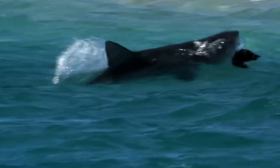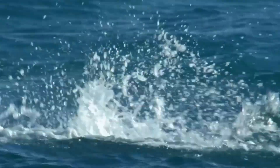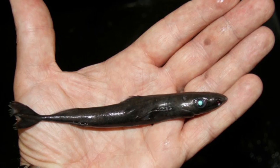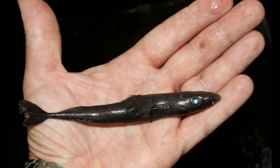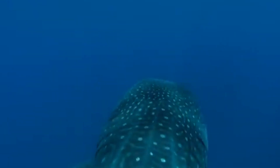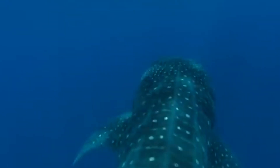Of the more than 500 species of sharks belonging to the classification chondrichthyes, identified by their flexible cartilaginous skeletons, sharks range in size from the tiny dwarf lantern shark that fits in the human hand to the massive 30-ton, 62-foot-long whale shark.